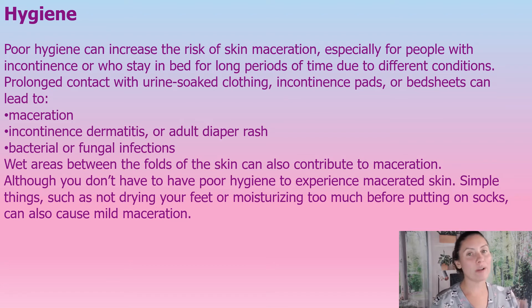Maceration doesn't always happen just around a wound. We can have skin maceration that causes wounds. If we're not taking care of skin maceration, it can cause a wound. Poor hygiene can increase the risk, especially in those who have incontinence or are staying in bed for long periods of time. Prolonged contact with urine, soap, clothing, incontinence pads, and bed sheets can lead to maceration, incontinence dermatitis, adult diaper rash, bacterial or fungal infections. Wet areas in between folds of skin can also cause maceration, causing little skin tears and wounds.